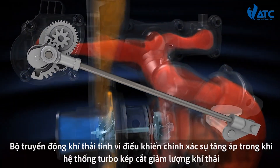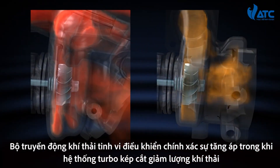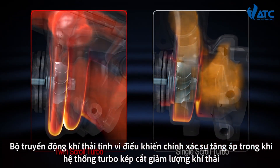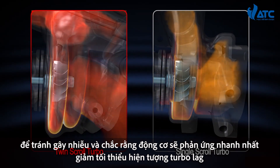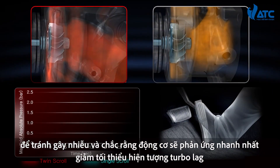The sophisticated electrical wastegate actuator accurately controls the boost, while the twin-scroll turbocharger system reduces exhaust interference and ensures fast engine response with minimal turbo lag.